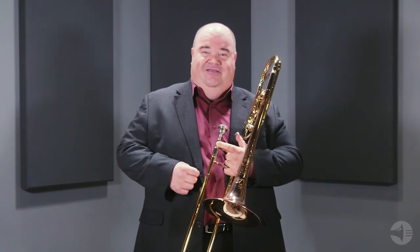This model comes with a gold brass bell and is often described as a bronze brass bell because of the high copper content of the material. The bell produces a warm, rich, beautiful sound.